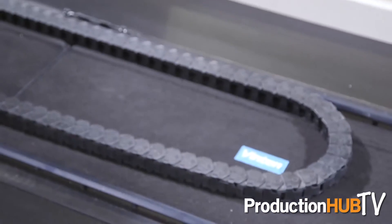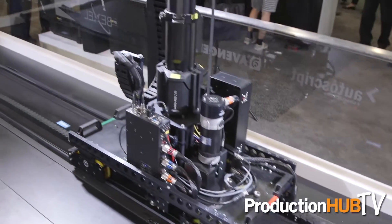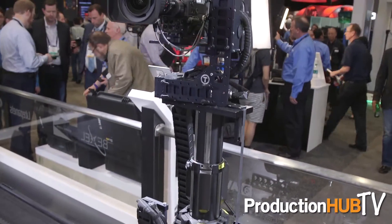Hi, I'm Tomás from Vitec VideoCom. We're here at the Vinton section of the Vitec booth, and we just unveiled the Hexagon Robotic Dolly system at NAB 2016 in partnership with TechnoPoint.